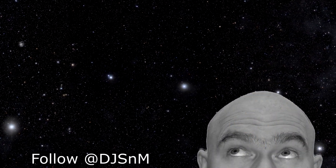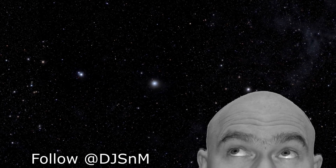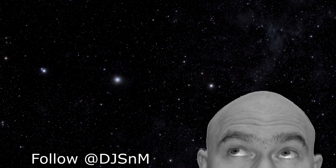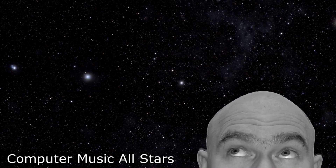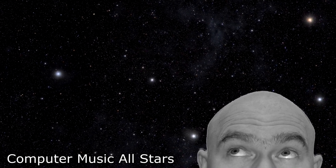Spacecraft are just like complicated cars — and if you've got a buddy around with a working battery, sure, you can jump-start your spaceship. I'm Scott Manley.